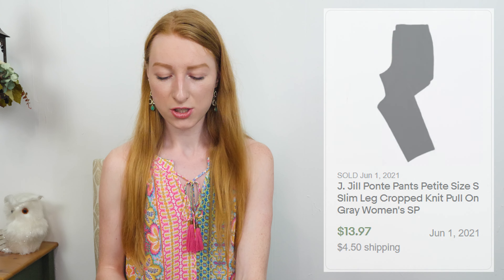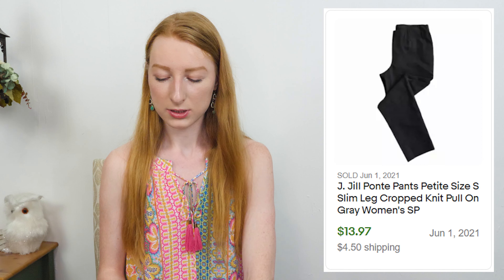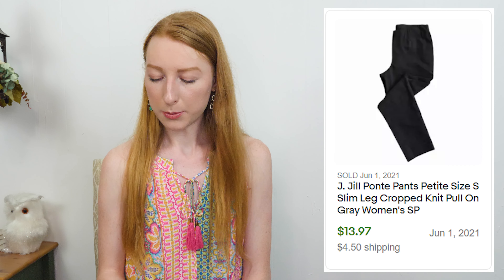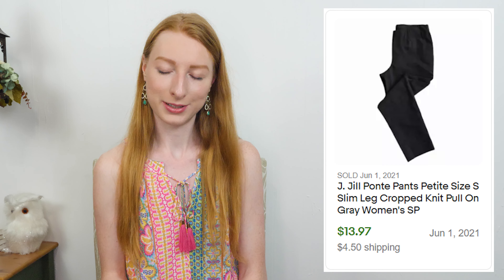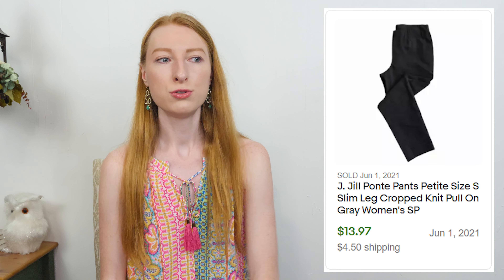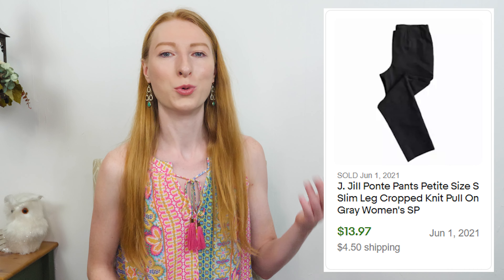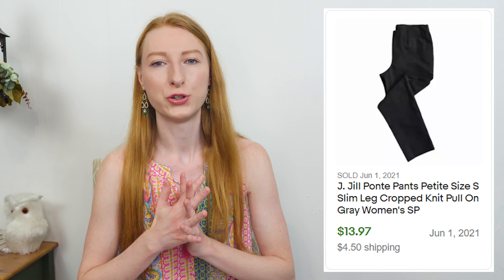The next sale was J.Jill petite slim leg gray pants in a size SP. They sold on eBay for $17.07 and after eBay fees and shipping I made $7.77, and it took 200 days to sell. This was another dollar day item but it's been pretty consistent — J.Jill just takes a really long time to sell. I'm going to stick to picking up larger sizes of J.Jill. I'm beginning to become more picky with certain brands and just pick up the larger sizes because I don't want to sit on smaller size items forever.